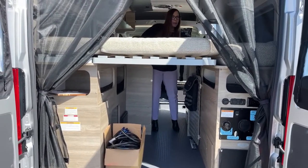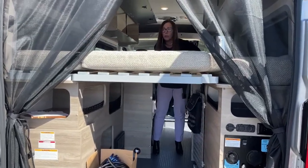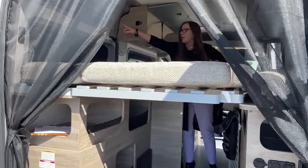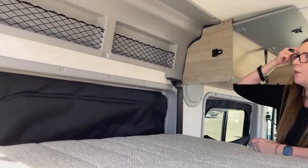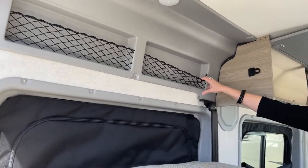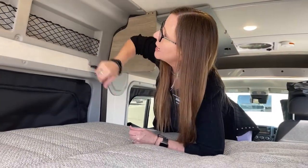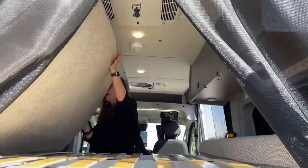Up above we have another two USB ports and another nine-volt. You also have these little cubbies where you can put your supplies like your cell phone and wallet, and you've got these nice little tap lights. Just a really fantastic execution of sleeping accommodations on behalf of Winnebago.